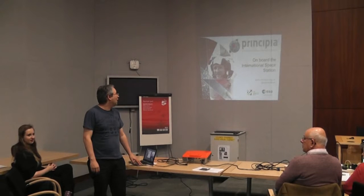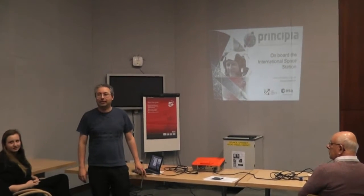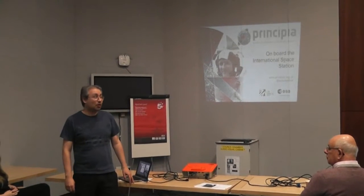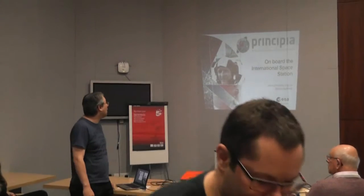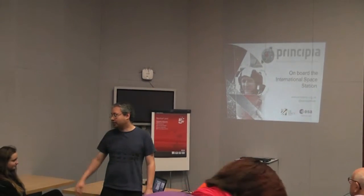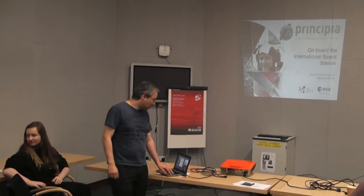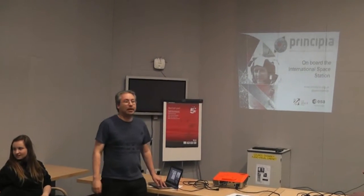So first of all, Tim Peake is taking some Raspberry Pis into space on the International Space Station and running some kids' code. We've got some AstroPis here and we've got some kids programming them. I'll just tell you a little bit about Tim Peake.